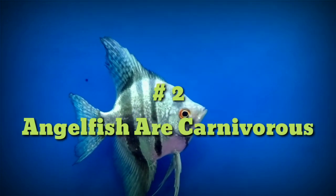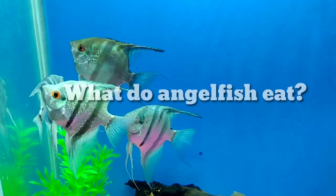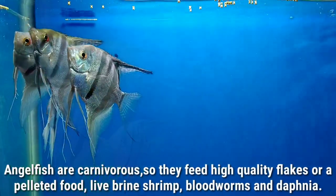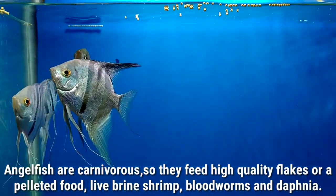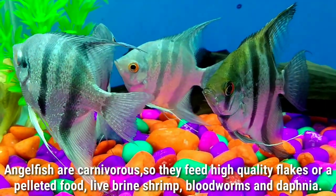Number two: angelfish are carnivorous. Angelfish are carnivorous, so they feed on high quality flakes or pelleted food, live brine shrimp, bloodworms, and daphnia.